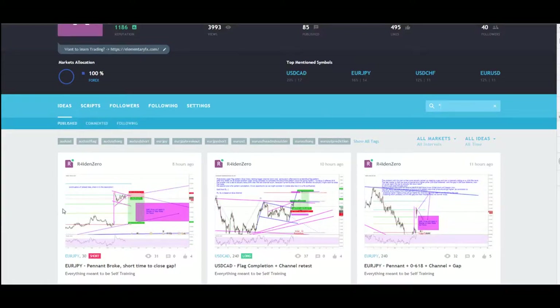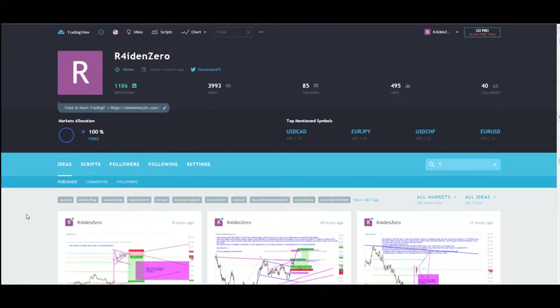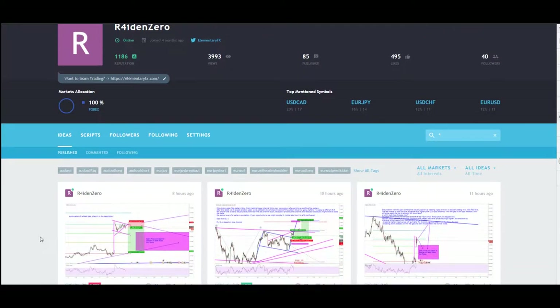What's up traders, Marco here from elementaryfx.com and today is trading journal day. This is a really nice day for me — I made a lot of profits and I'm really happy to share them with you. I hope you will actually learn something from them. If you have any questions just write a comment below or visit our site, elementaryfx.com. We also have some really nice trading plans, just check the site and everything will be there.